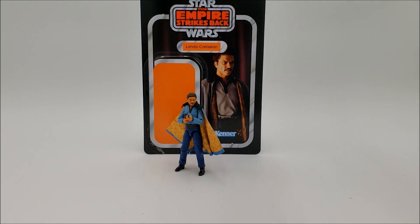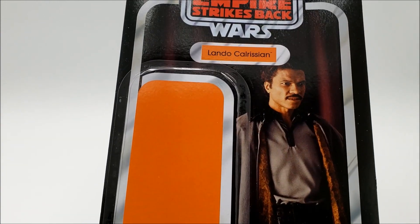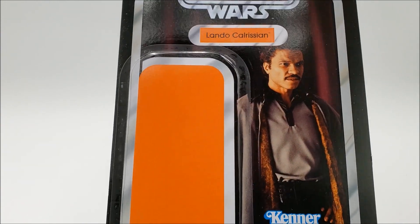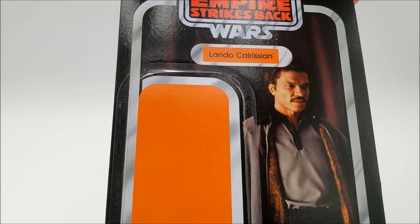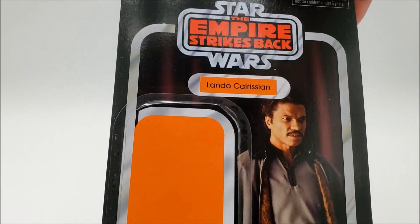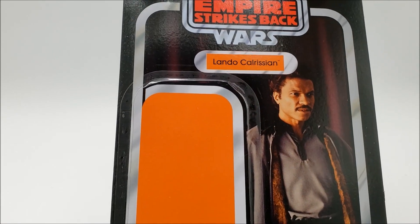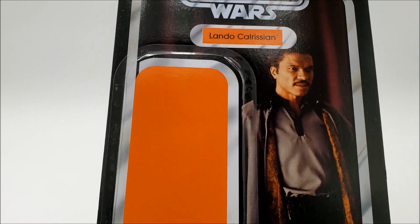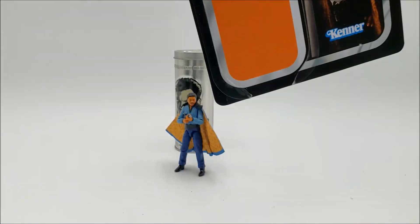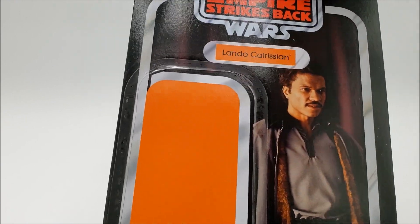Let's take a look at the package. I think it's mostly faithful to what we originally got back in 1980. It looks really good — a very nice image of Billy Dee Williams. He does have a lot of interesting movies outside of Star Wars if you ever want to check those out. I really like the color textures they use for this too. It looks really nice.